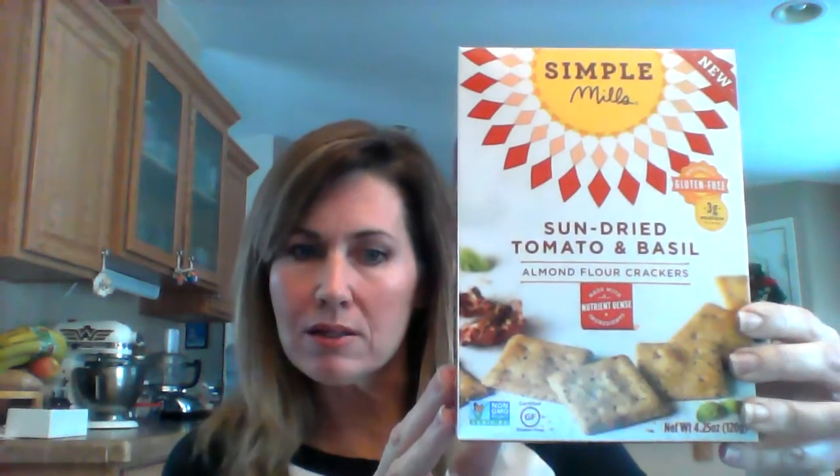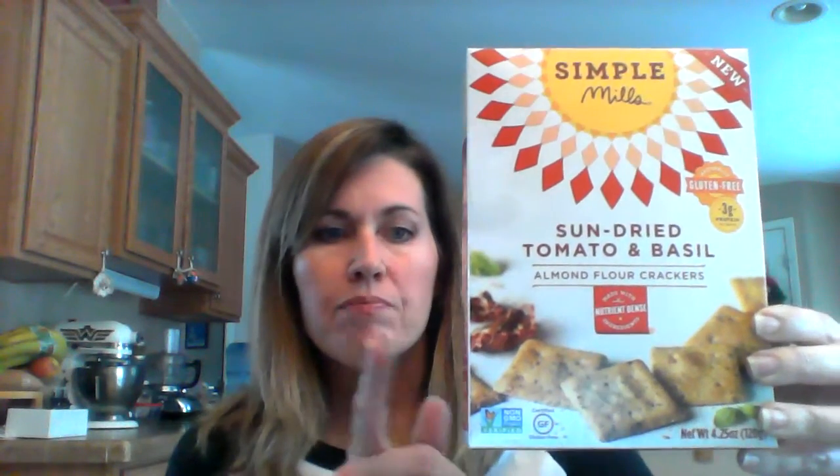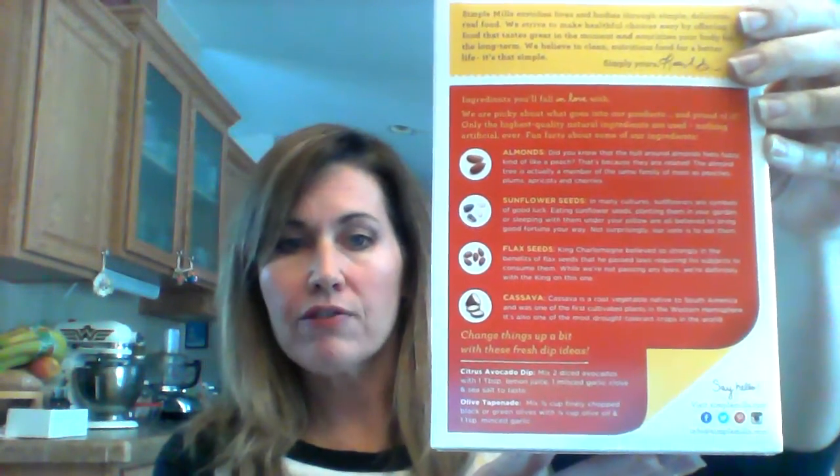The next brand is one I just found recently — Simple Mills. They are non-GMO, not organic, but these are grain-free. So if you are paleo, they have just a sea salt one and a cheddar version. We don't do the cheddar because it has dairy, but this sun-dried tomato and basil was a new one I just tried yesterday — it is delicious. These are almond-based, with almond, sunflower seed, flax seed, and cassava. Sunflower seeds are one of my favorites to cook with — I actually grind them down myself when I do a lot of grain-free baking.